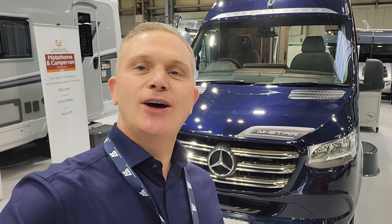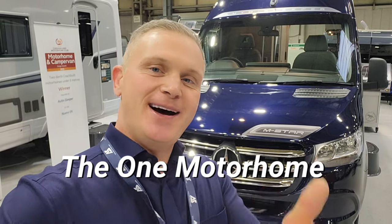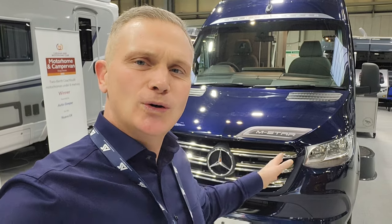Hello guys and welcome to another episode of The One Motorhome - the channel where we try to find the perfect layout, the perfect design, and basically the perfect motorhome for you. Today we've got a super treat: we're going to be demonstrating the brand new 2023 - in fact still unreleased - Auto Sleeper M Star, an absolutely fantastic layout on an automatic Mercedes Sprinter. We'll start on the outside, then go inside for a really good look at the layout.